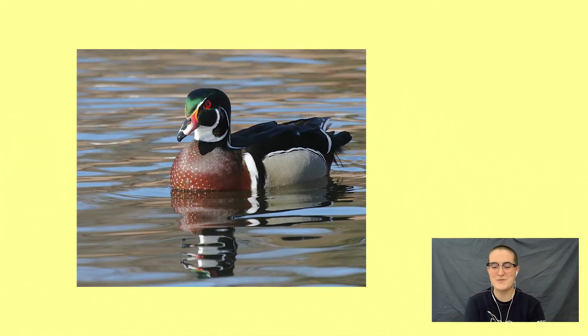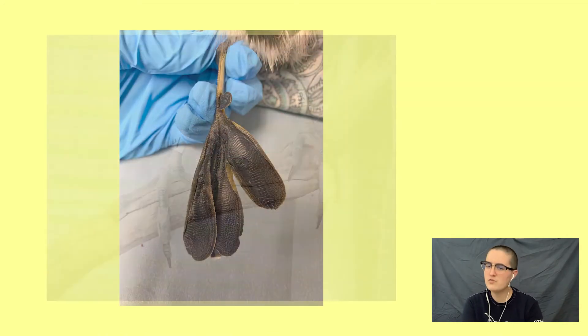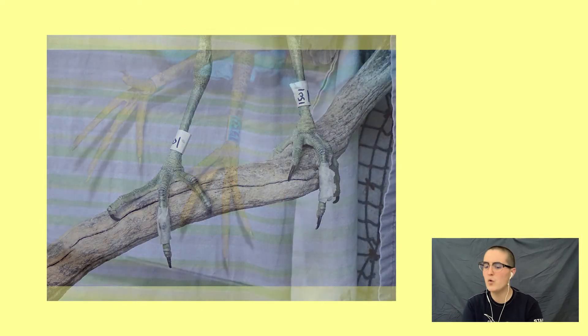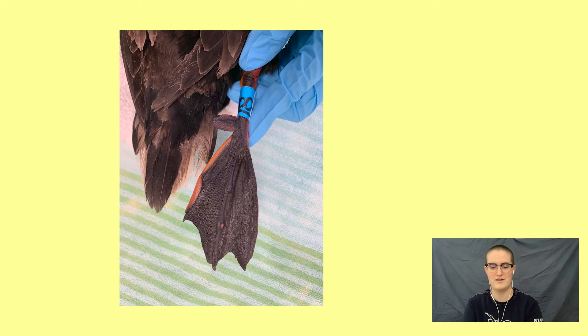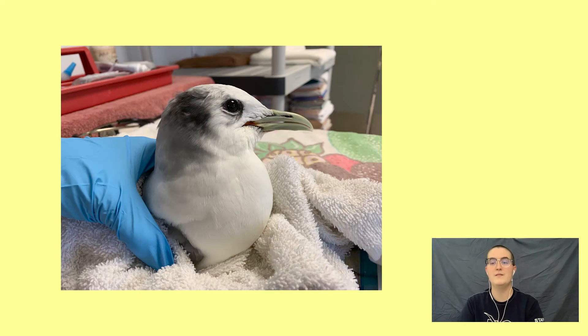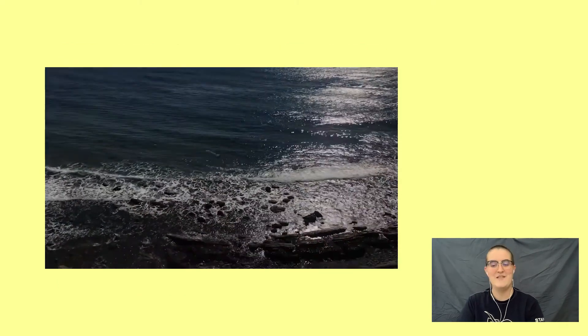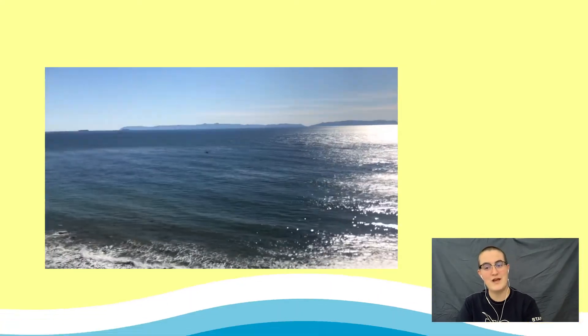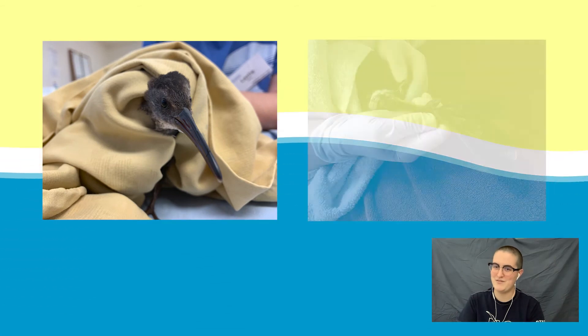Bird feet are unique from species to species. There are variations in the number of toes, position of those toes, the length of the toenails, the amount of webbing, and so on and so forth. As rehabilitators, we strive to provide every patient with the best possible care and release them back into the wild strong and healthy. This means that we need to care for every bit of the animal, from the end of their beak to the tips of their toes.